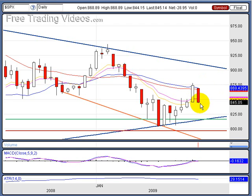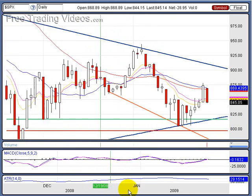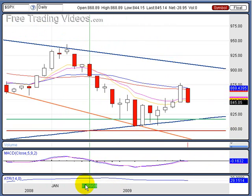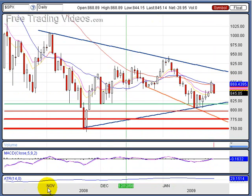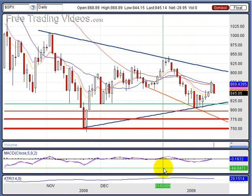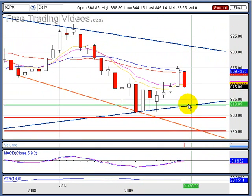If we go lower than this tomorrow, that should just send us right down. I do expect support at the green line coming across from this swing low right there. We also have this blue line coming up from that swing low. Both of these areas — this green line, this blue line — should act as support.